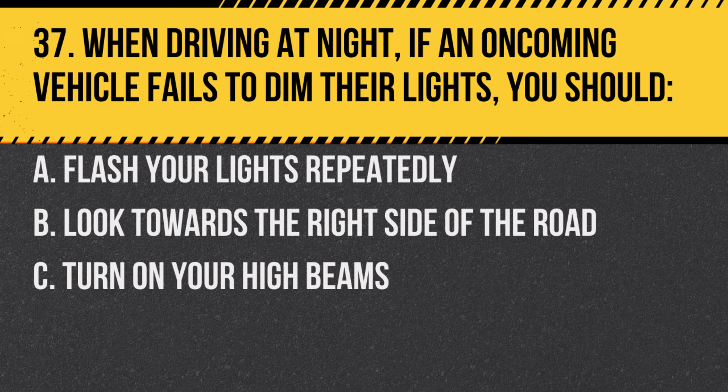Question 37. When driving at night, if an oncoming vehicle fails to dim their lights, you should: A. Flash your lights repeatedly. B. Look towards the right side of the road. C. Turn on your high beams. Answer: B. Look towards the right side of the road. This helps to avoid being blinded by the other vehicle's lights.